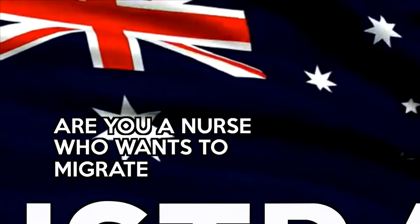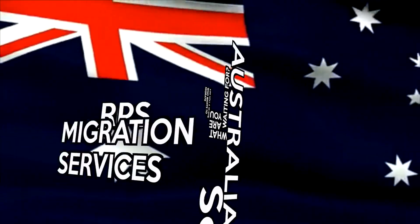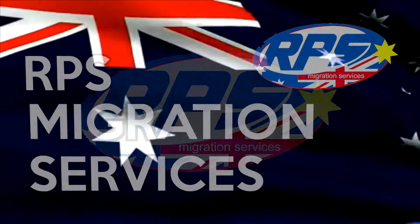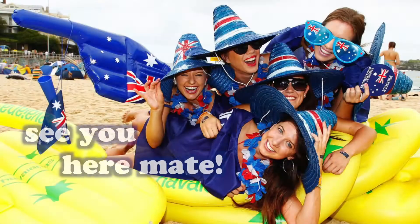Are you a nurse who wants to migrate to Australia? Then what are you waiting for? RPS Migration will help you every step of the way. Through RPS Migration, you can study and migrate to Australia.